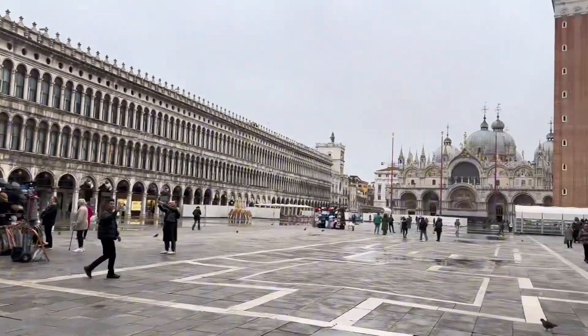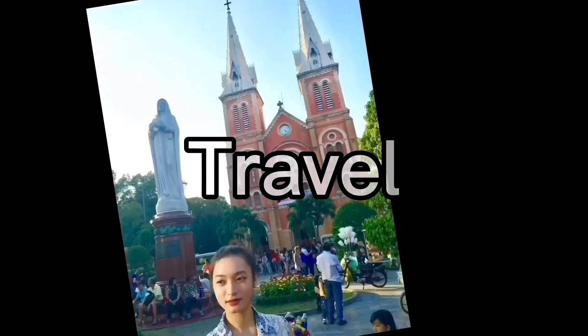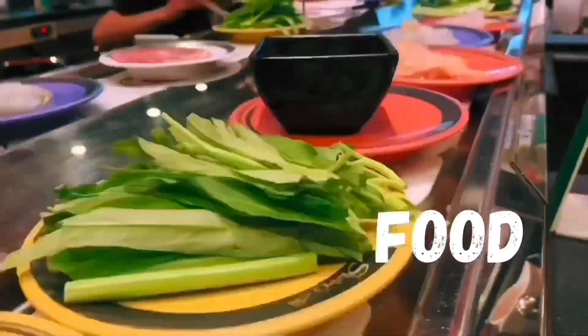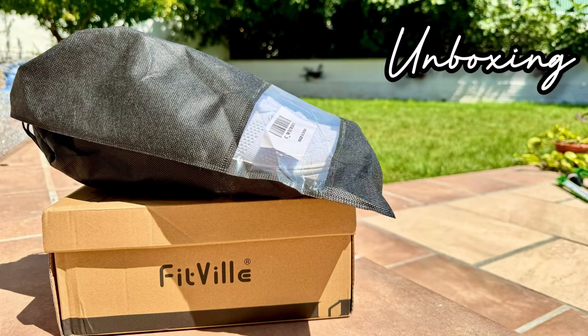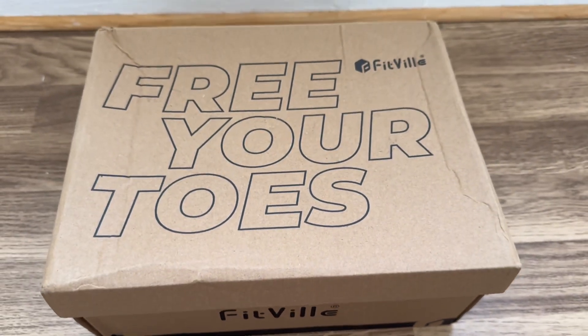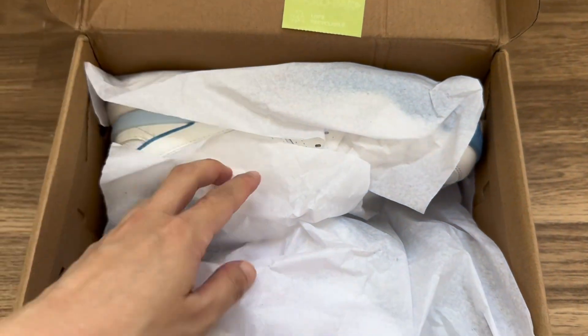Welcome to KEMSWORLD! Hi everyone, I received these items from the brand Fitville. I want to say thank you to Renee for sending these shoes over, so let's start to unbox.